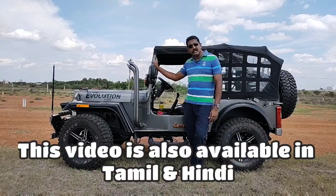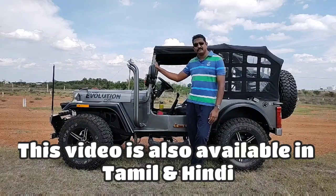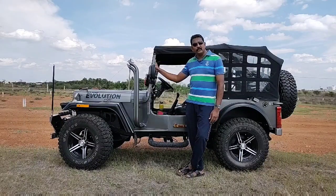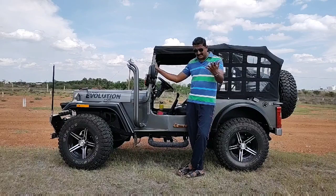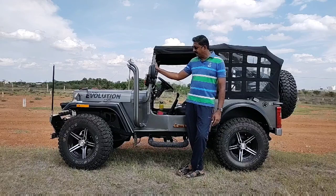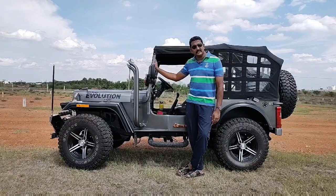That is the noise, vibration, and harshness levels of this beast. This was especially requested by Mr. Sridhar, my YouTube friend from Hyderabad. He said he has watched a lot of videos on YouTube regarding these modified jeeps from Mandida Wali, Punjab. I bought this jeep from Mandida Wali, Punjab.